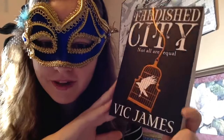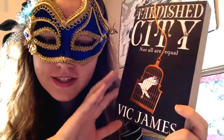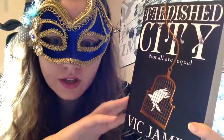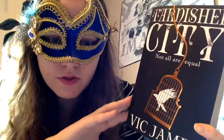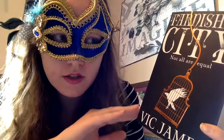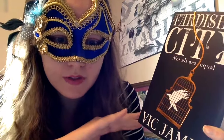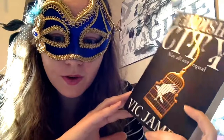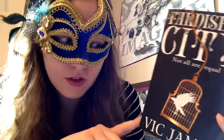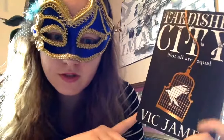Tarnished City by Vic James is the sequel to Gilded Cage, which I read and really enjoyed last year. I know it's got mixed reviews and I was a little wary of it, but I actually ended up really enjoying Gilded Cage, so I'm excited to check out the sequel. This will probably be one I'll be reading in the near future — I'm just interested to see where the story continues.